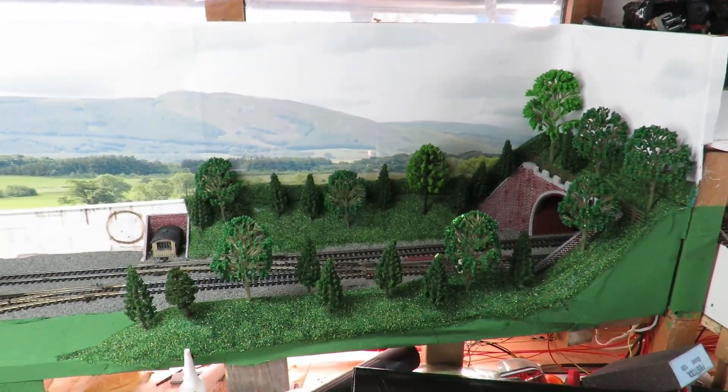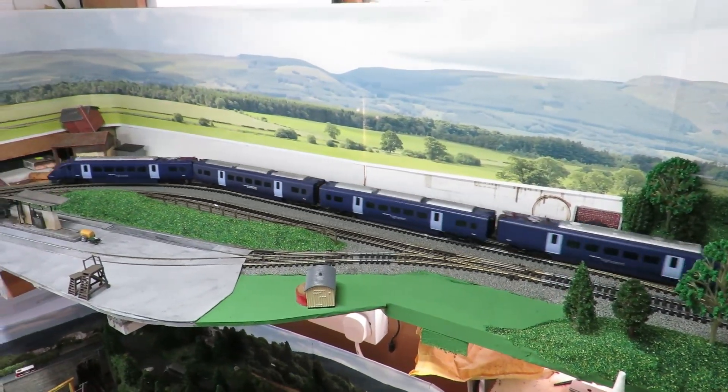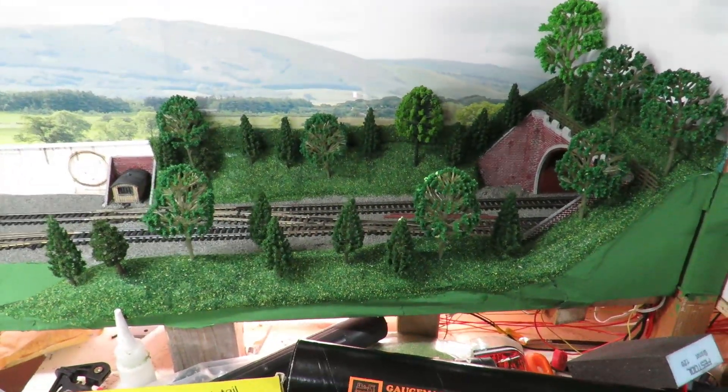Everything runs over that much smoother — lots of things were struggling with the crossover. It also means we can access all the roads, so it was worth all the effort. That single slip was bought second hand on eBay for £10 instead of £30 for a new one, so the bargains are continuing.